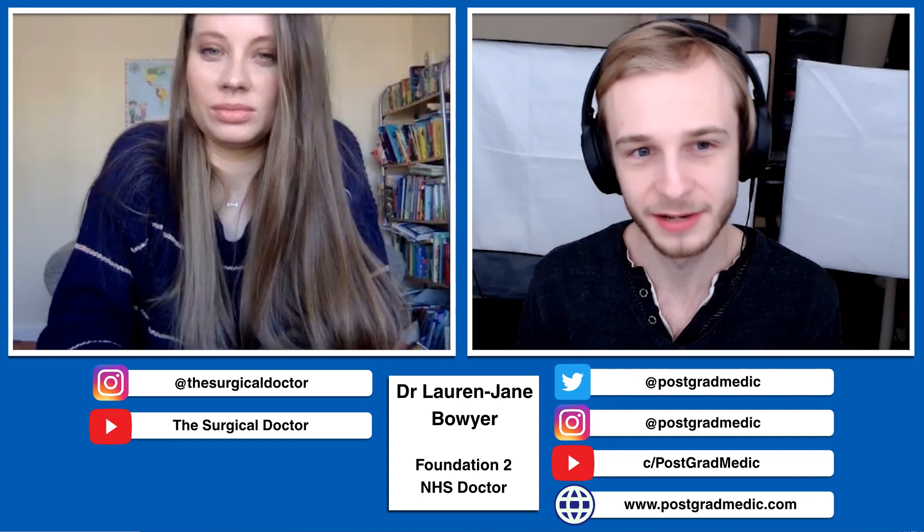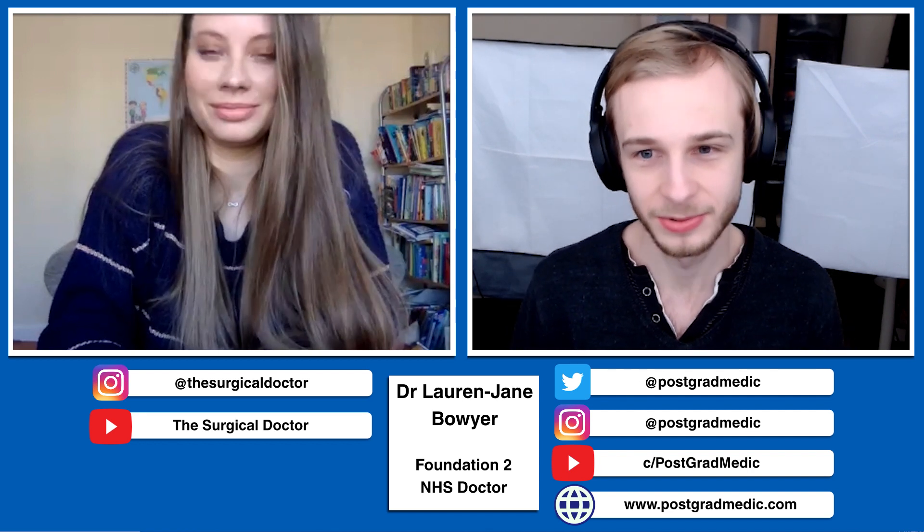Hi everyone, welcome back to this coronavirus lockdown interview series. I'm delighted to be joined by Dr. Lauren Jane Bowyer, a Foundation 2 doctor working in the Nottingham area, a graduate entry medicine graduate working as an F2 doctor — second year of practice — who navigated med school successfully and life as a junior doctor while also being a mum. Hi Lauren, it's good to have you on. Hi Ollie, thank you for having me.